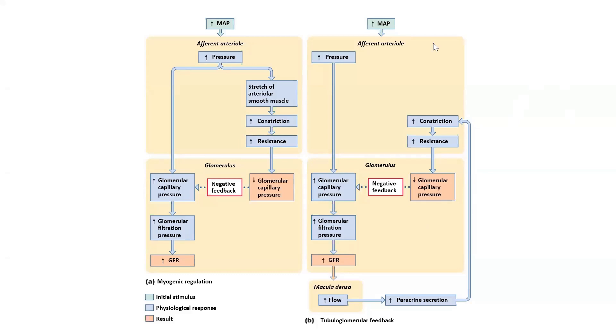We left off talking about intrinsic mechanisms — basically how we keep GFR constant. So even though our mean arterial pressure can fluctuate, we want to keep GFR at 125 milliliters per minute. This is the myogenic regulation. If we raise our mean arterial pressure, what would otherwise tend to happen is we would see an increase in glomerular capillary pressure, which would lead to an increase in GFR.